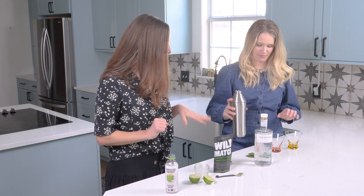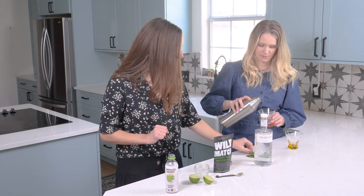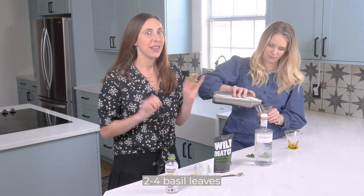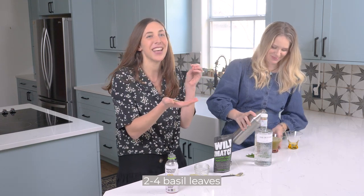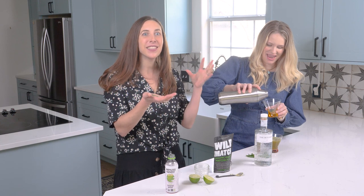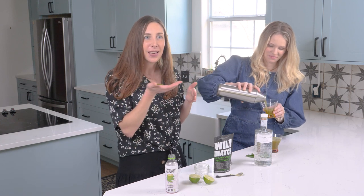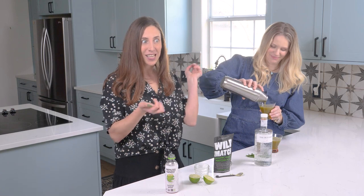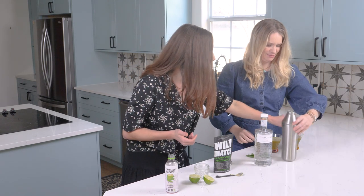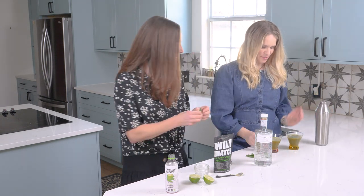We're going to pour this into the glasses and then we have an aromatic herb — basil. Some mixologists do this little clap move where you open up the cell walls to get more of the aromatics. Give a good slap to that basil and you can top off each cocktail with a leaf — slap the basil!